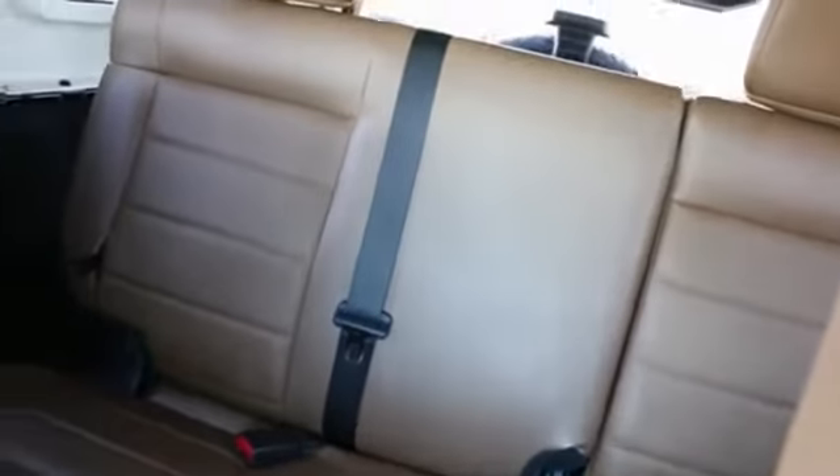It's very nicely equipped with features from the Sahara trim package, and it also has this beautiful leather interior.